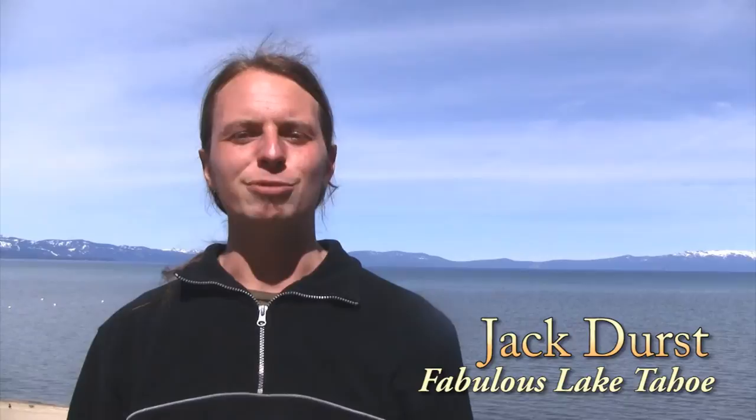Welcome to Fabulous Lake Tahoe, your local's guide to the very best of America's year-round playground. I'm Jack Durst, and this is my public art walking tour of Lake Tahoe.